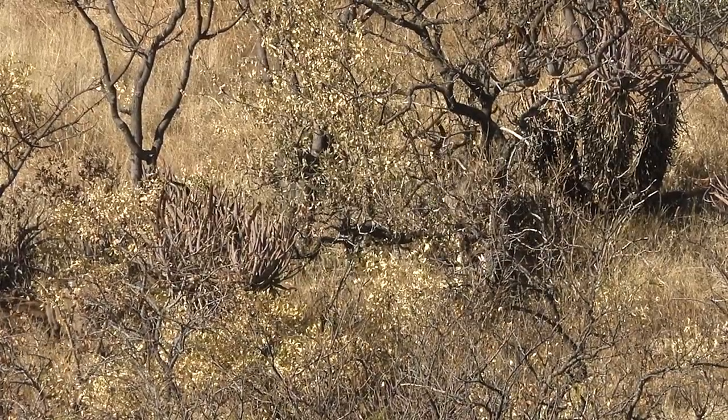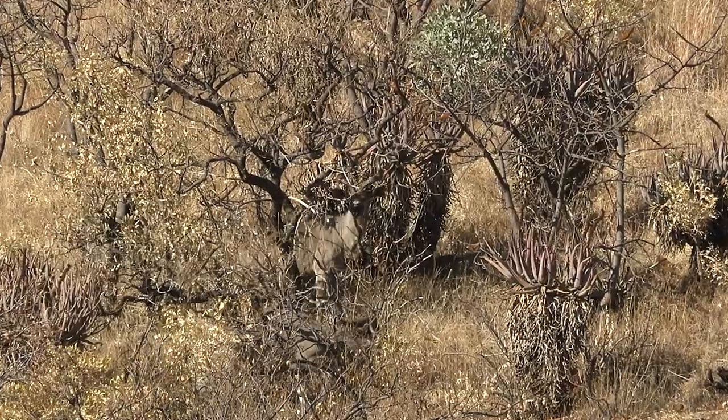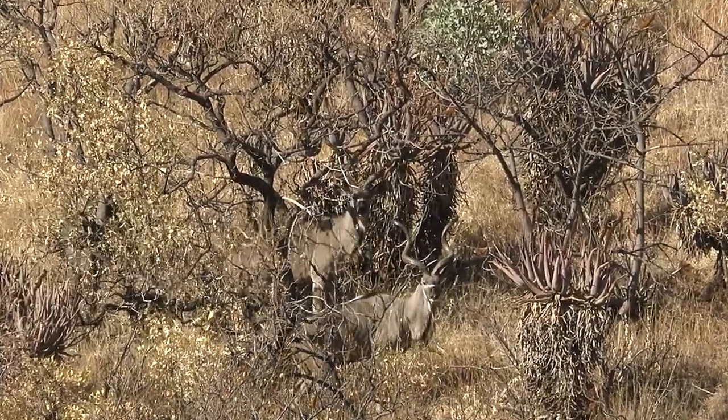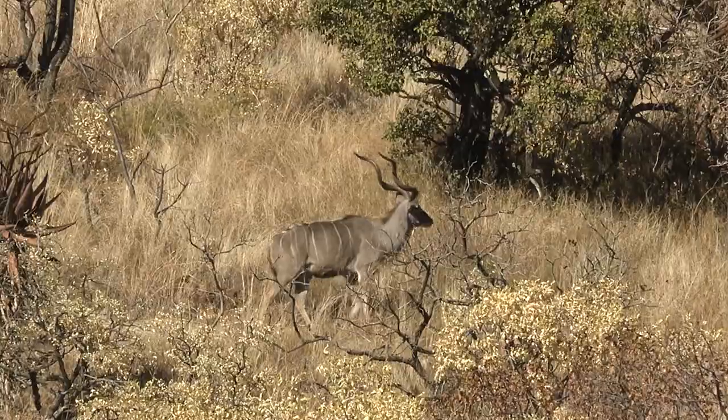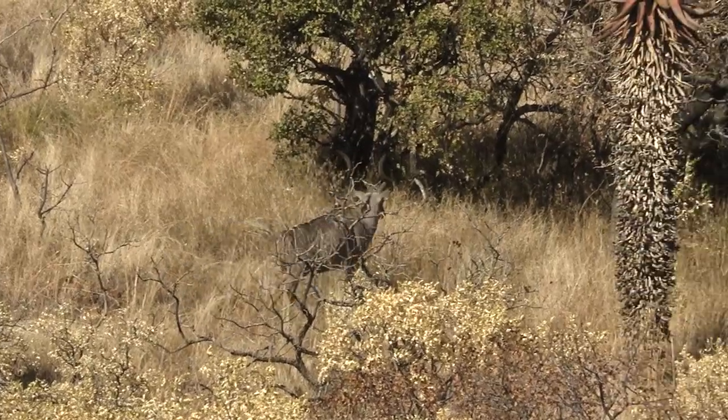We've got two kudu bulls on this hillside — not but about 200 yards — and they're walking in and out of this brush. They don't think we see them, but it would not be a good day. They're just a little bit too small; they need another year or two. But they're already 50-inch kudu, so man, that STW wants to eat right here.